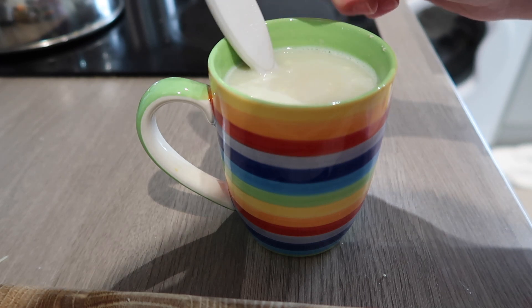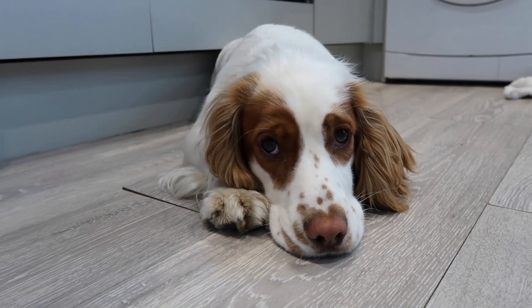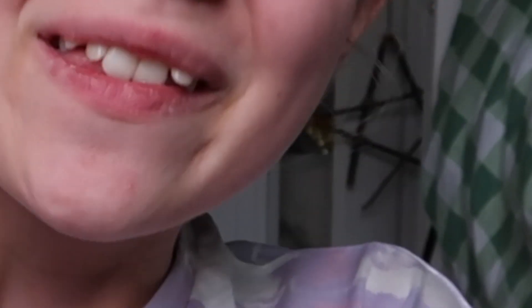Every single time I'm making something in the kitchen, Max will come and sit right underneath me — every single time! I've just made myself a white chocolate hot chocolate, which is going to be amazing. I've had these before and they're not the best, but I'm going to give them another go. While I drink my hot chocolate, I'm going to be putting my face mask on — that's the next step in the routine. Let's do a little taste test of the white chocolate hot chocolate.